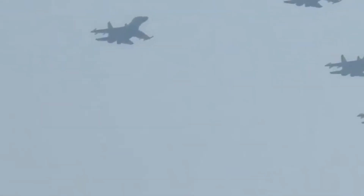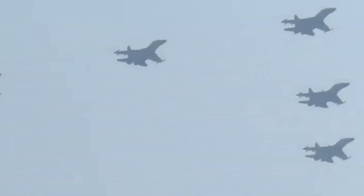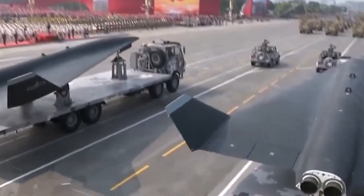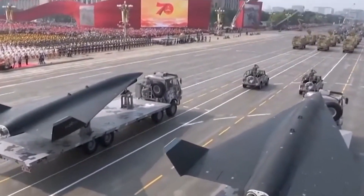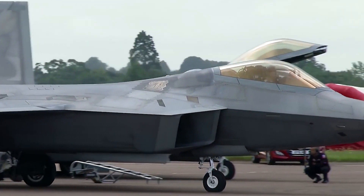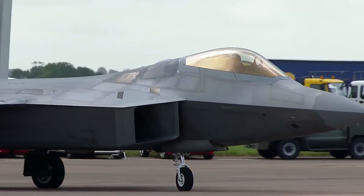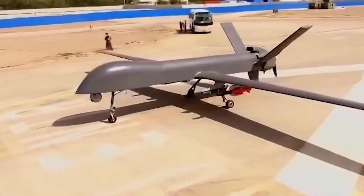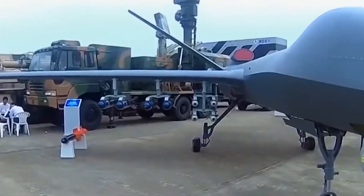Therefore, the sixth-generation fighter jet is not like fifth-generation fighters such as the J-20, F-22, or F-35 — it is no longer a standalone aircraft type. The sixth generation could include manned fighters, unmanned aircraft operating in tandem with them, and other sensor platforms in the air, on the ground, and at sea. The tailless aircraft seen in the Chinese aviation organization, if it is indeed a sixth-generation fighter, will be only one part of China's sixth-generation aircraft system, not the only platform.